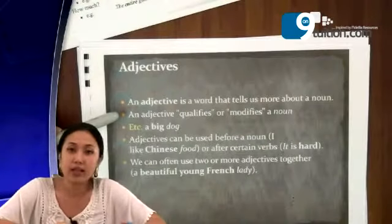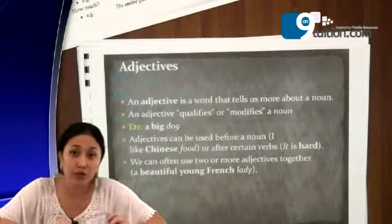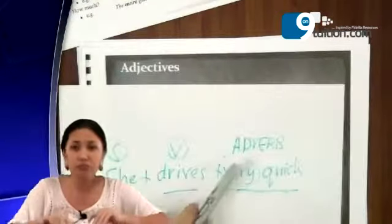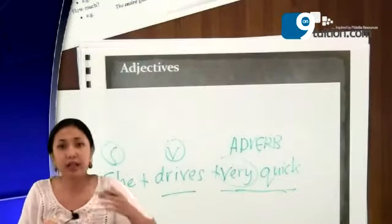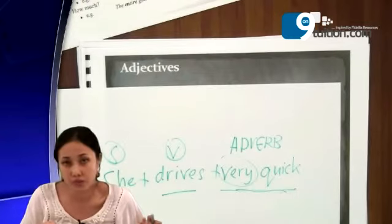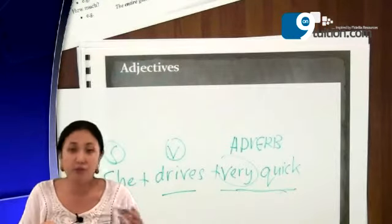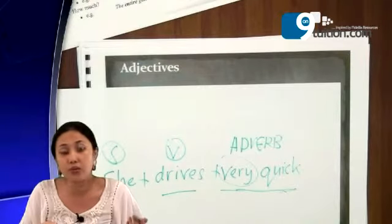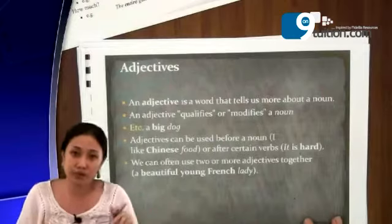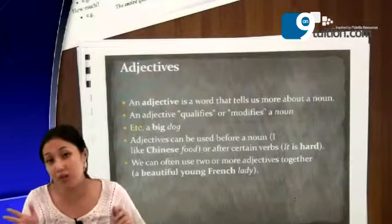An adjective is a word that tells us more about a noun. Just now, we discussed about adverb, right? That actually modifies or gives more information to the verb — for example, dances gracefully, very quick — so you give more information to the verb. How about adjective? An adjective is a word that tells us more about a noun.